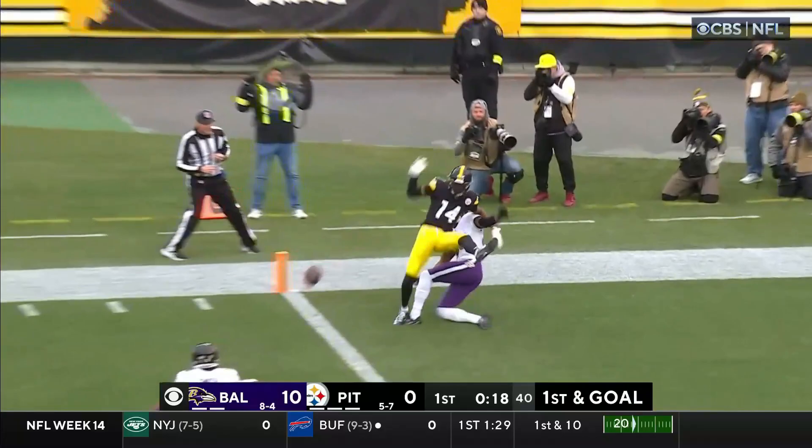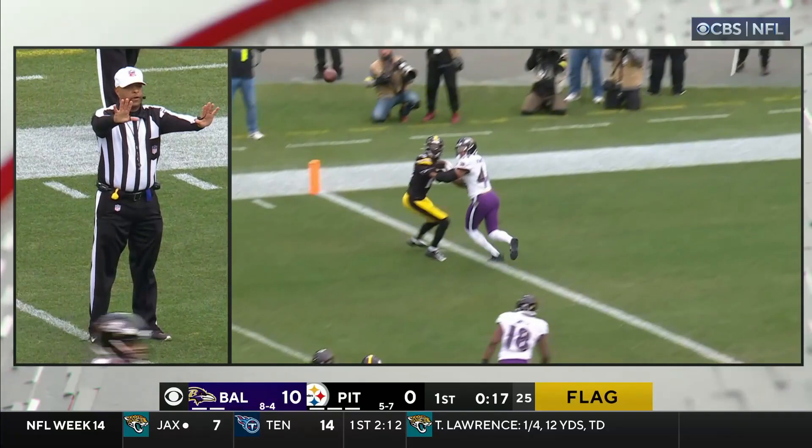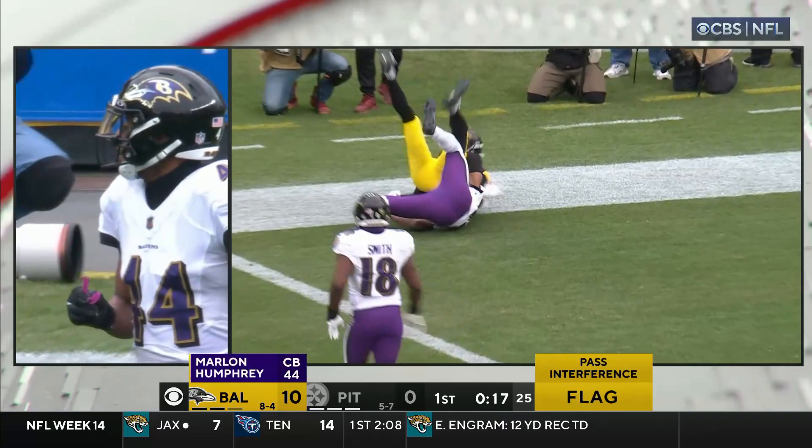Warren in the back of the end zone — broken up, incomplete. They were going to have three and there's a flag. They were going for Pickens. Pass interference, defense, number 44. The foul occurred in the end zone. The ball will be placed at the one-yard line, automatic first down.